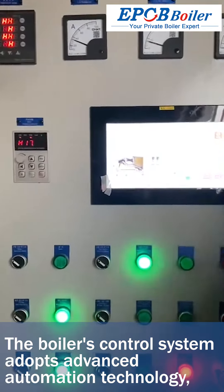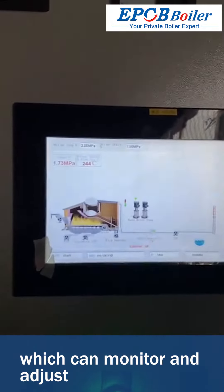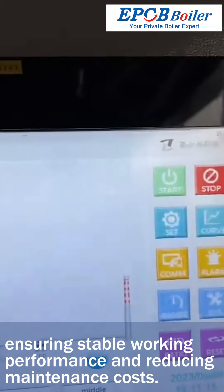The boiler's control system adopts advanced automation technology, which can monitor and adjust the boiler's operating status in real-time, ensuring stable working performance and reducing maintenance costs.